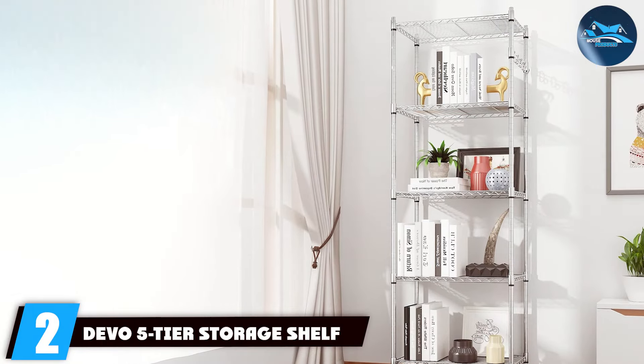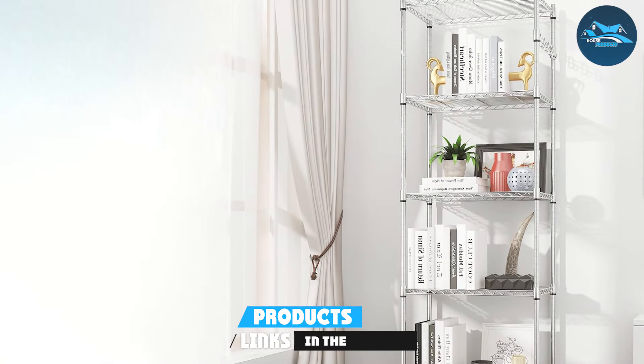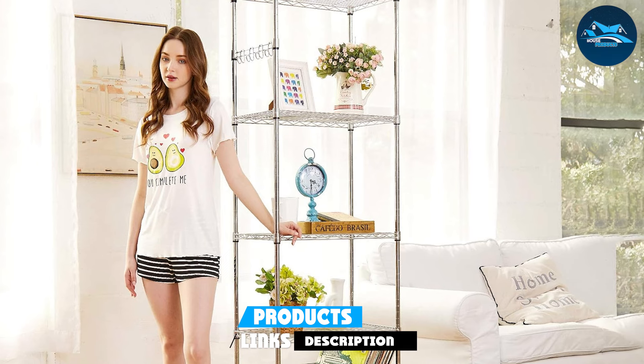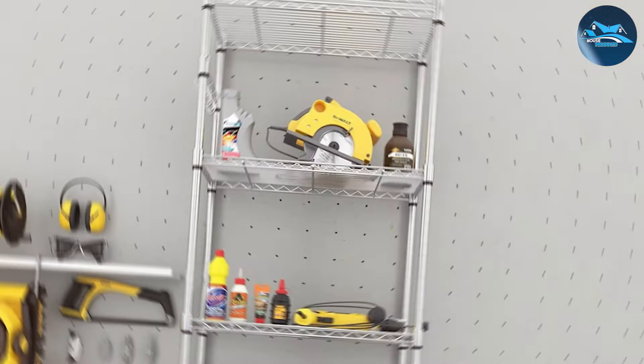Number 2: the Devo 5-Tier Storage Shelf emerges as the best value choice. This robust storage solution is engineered with high-grade steel and a sleek, powder-coated finish, offering a blend of durability and elegance. Each shelf is designed to support a significant weight, accommodating heavy tools, boxes, and automotive accessories without strain.